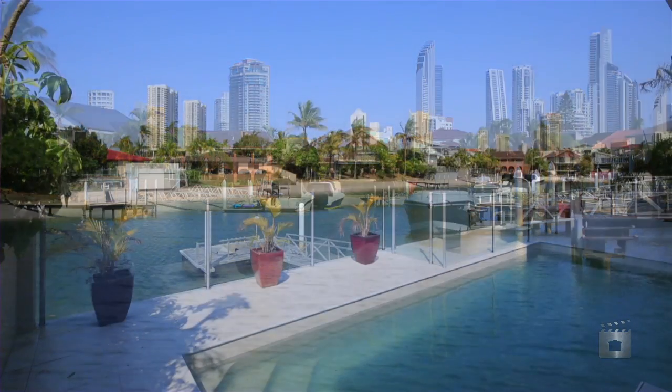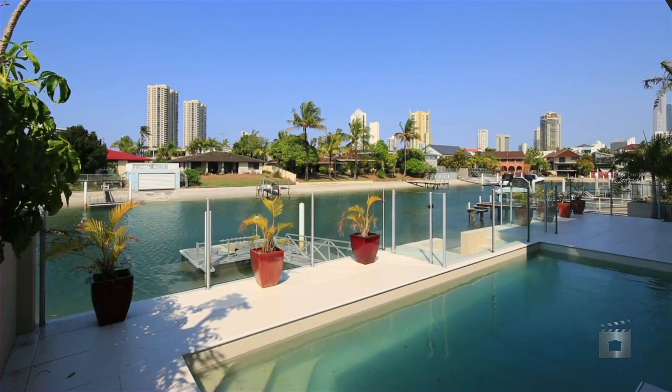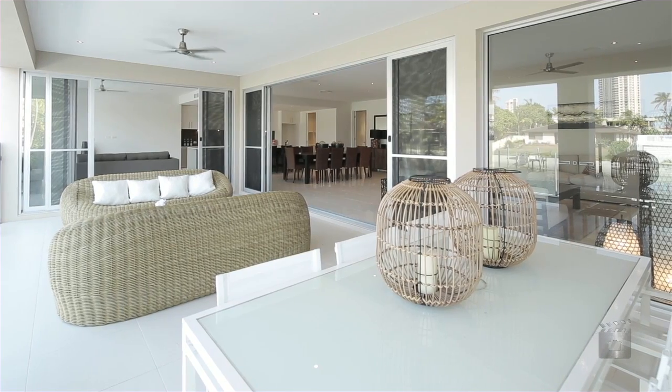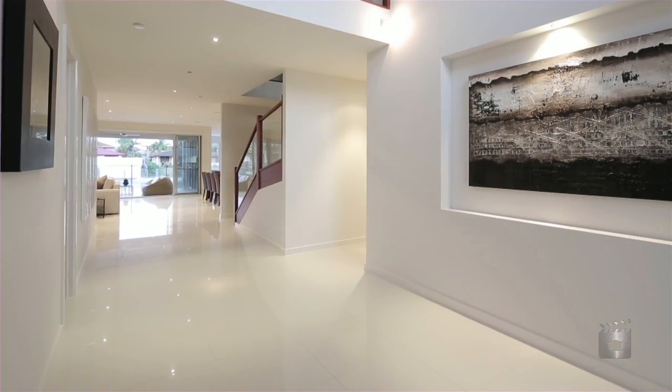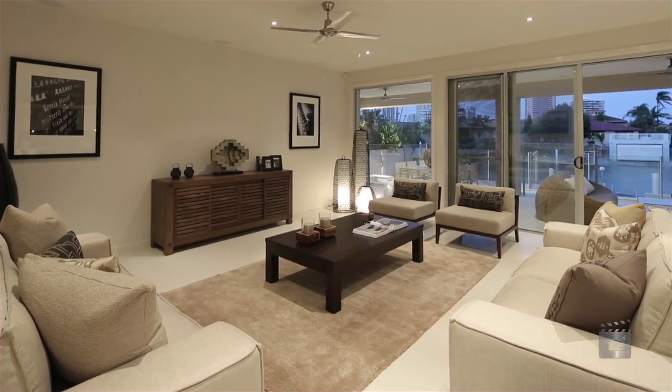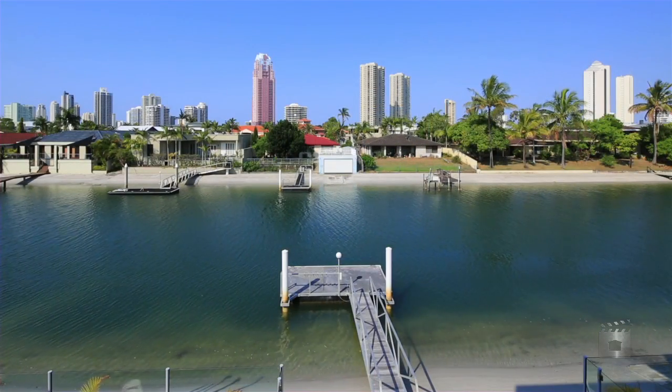Capturing views from main beach through to Surfers Paradise, this Paradise Waters home will not disappoint. Offering indoor and outdoor living with an east-facing aspect and positioned on approximately 733 square metres, including 20 metres of water frontage.